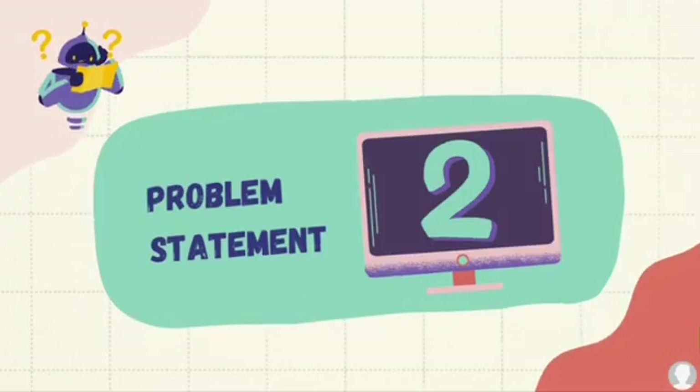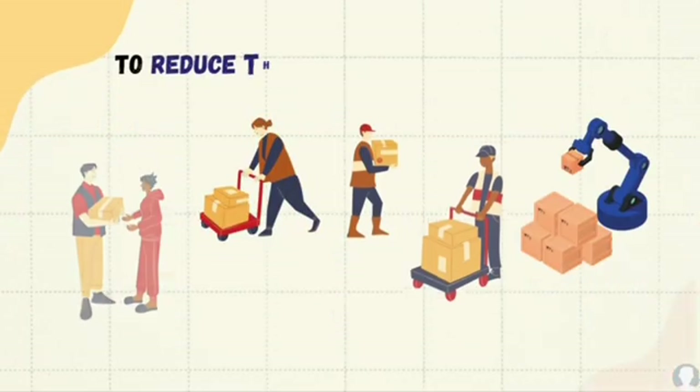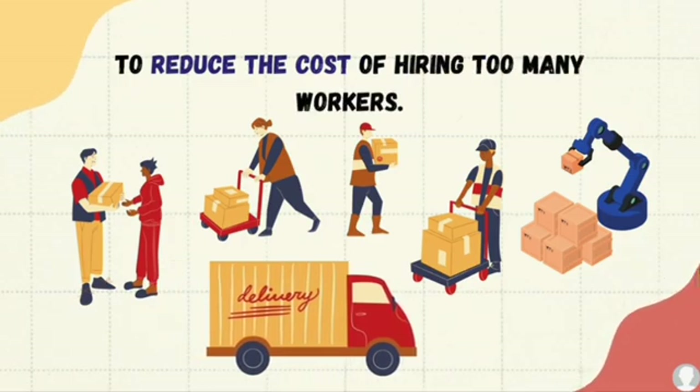Problem Statement 2: To reduce the cost of hiring too many workers.